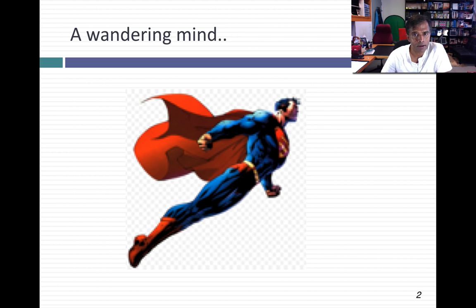Much of this session is going to be about Schiller's CAPE, but I'd like to come back to Superman at the end, because I think there's another link between Superman and stocks. So let's set the table.